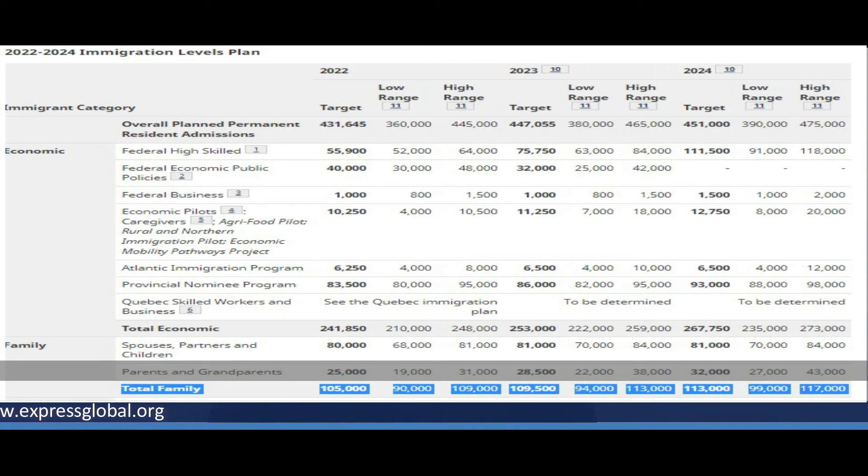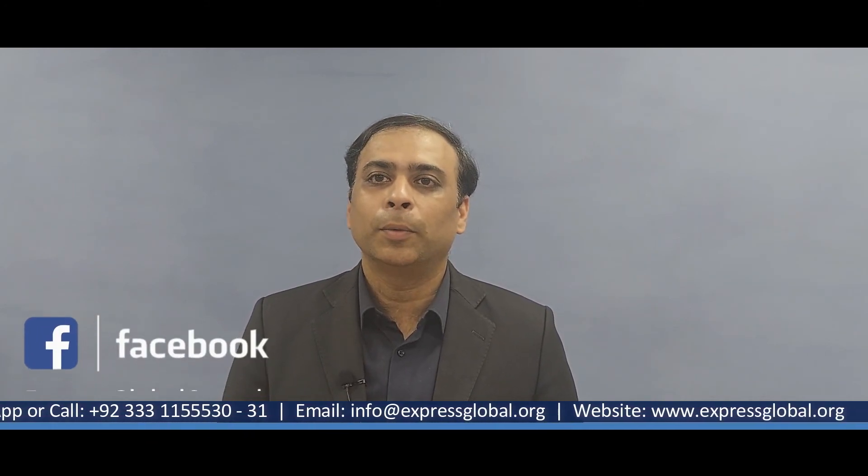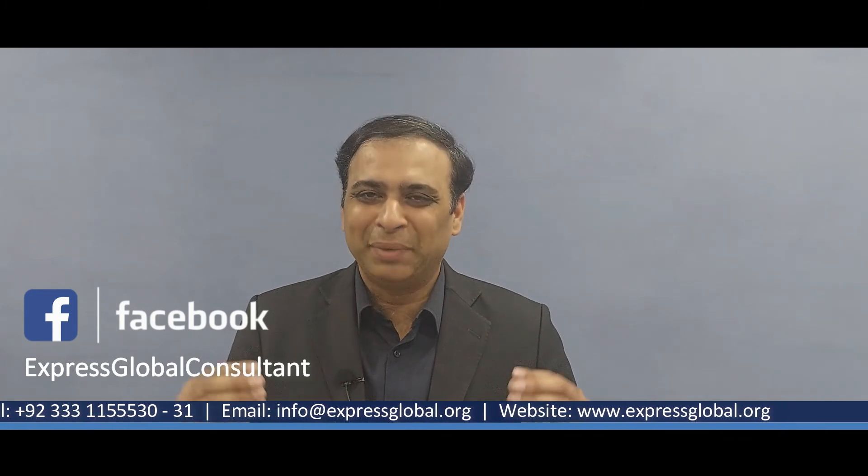You can see on my screen the latest immigration policy for 2022, 2023, and 2024. In 2022, the Canadian government increased the number of super visas — it's 25,000 for 2022, 28,500 for 2023, and 32,000 for 2024. These are the numbers of super visas which the Canadian government is going to issue, and that's a good number.